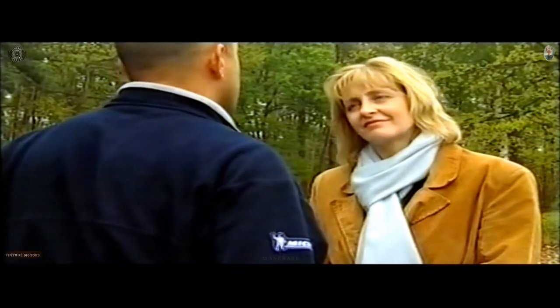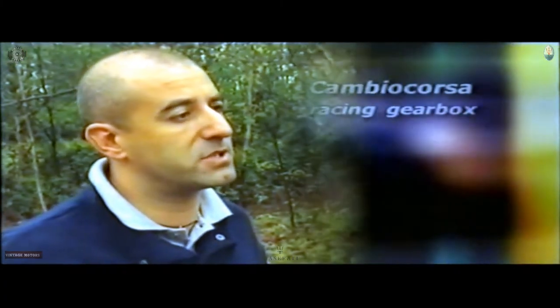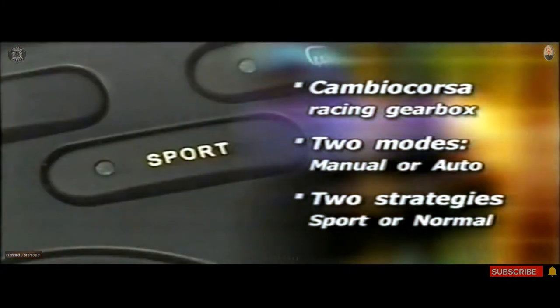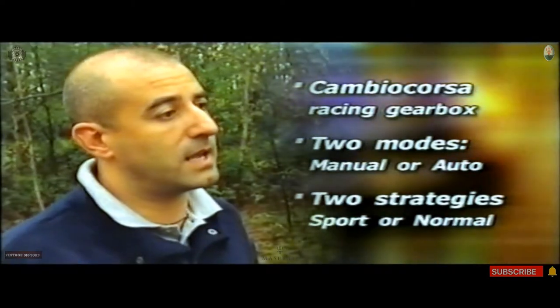It's a real sports car because the top speed is 175 miles per hour and there is an advanced racing transmission called Cambio Corsa. It gives the driver two choices: the possibility of selecting manual or automatic. And after that, you can also choose sport mode or normal mode. With sport mode, there is also the Skyhook suspension in connection. But we are going to talk about this later.